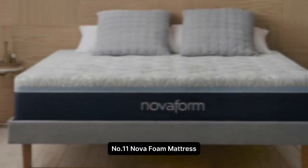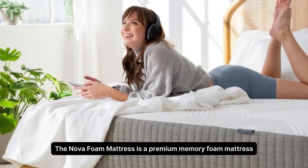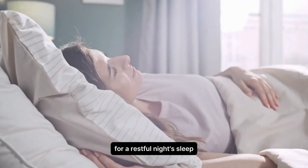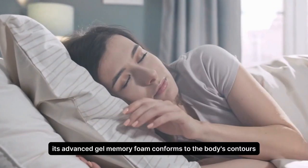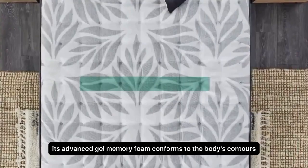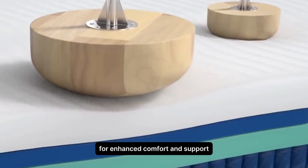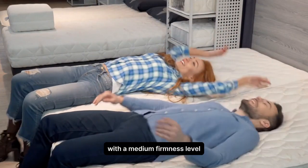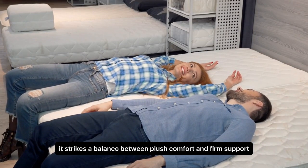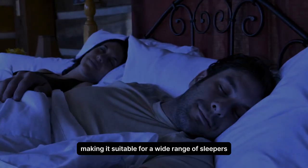Number 11. NovaFoam Mattress. The NovaFoam Mattress is a premium memory foam mattress designed to provide exceptional comfort and support for a restful night's sleep. Its advanced gel memory foam conforms to the body's contours, alleviating pressure points and promoting proper spinal alignment for enhanced comfort and support. With a medium firmness level, it strikes a balance between plush comfort and firm support, making it suitable for a wide range of sleepers.